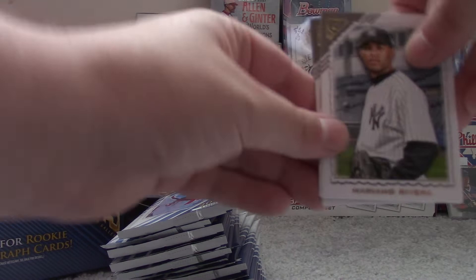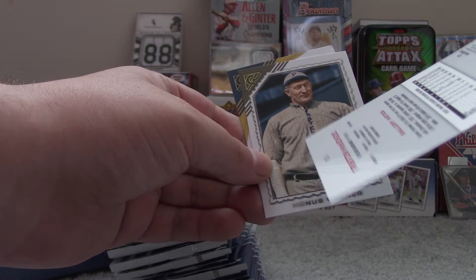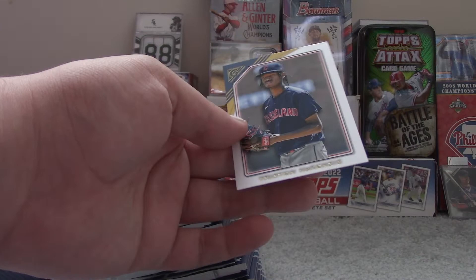There are two autographs. Mariano Rivera, Hall of Famer. Casey Mize. Tristan McKenzie, Parallel. Hannes Wagner, Hall of Famer. And Tristan McKenzie base.